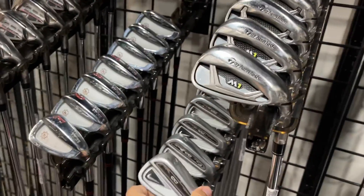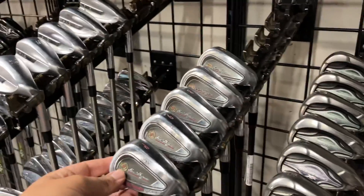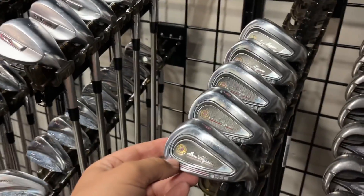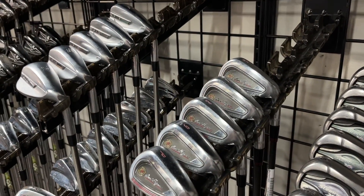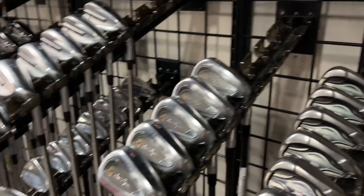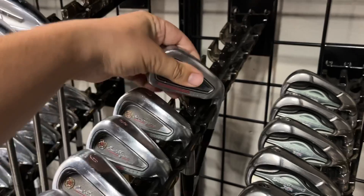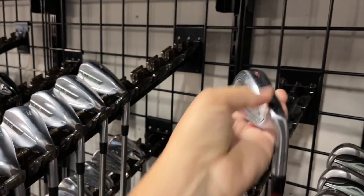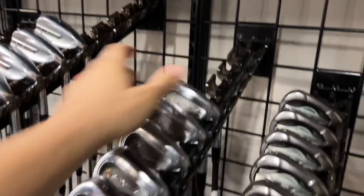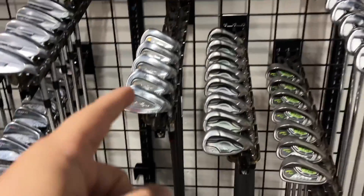Oh, we were just talking about the old Ben Hogans and there's a newer one right here — the Ben Hogan Edge. They just call them the Ben Hogan Edge now because Apex is with Callaway. These usually go for like 400 or 500 on eBay — 249 here, that's actually a really good deal. Six iron all the way down to pitching wedge with Recoil shafts. Have to pick those up.